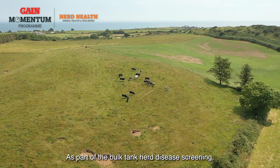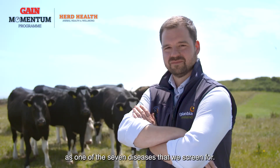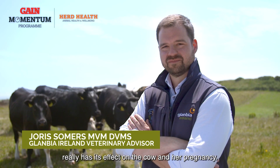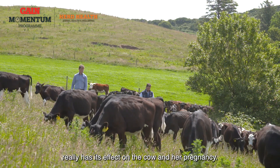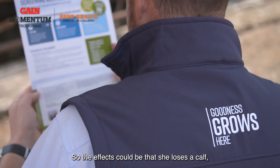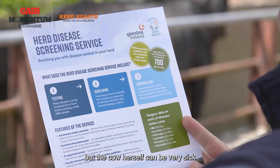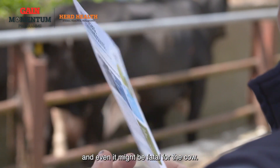As part of the bulk tank herd disease screening, Salmonella is one of the seven diseases that we screen for. Salmonella as a disease in cattle really has its effect on the cow and her pregnancy, so the effects could be that she loses a calf, she aborts the calf, but the cow herself can be very sick and it might even be fatal for the cow.